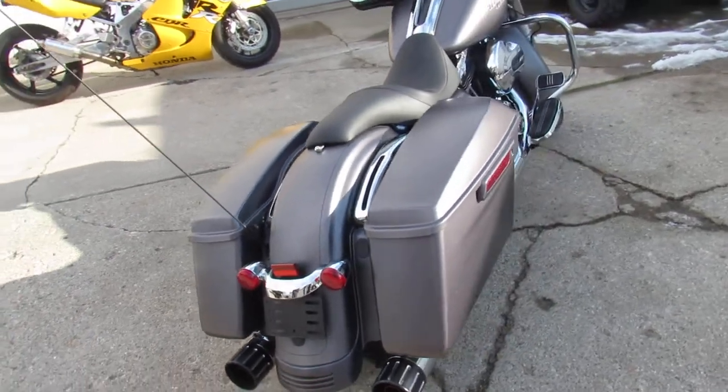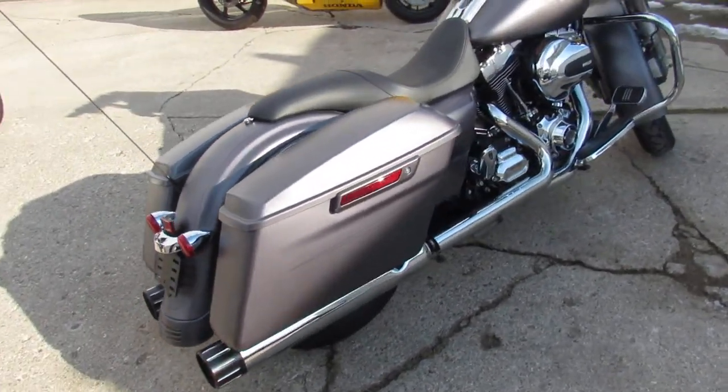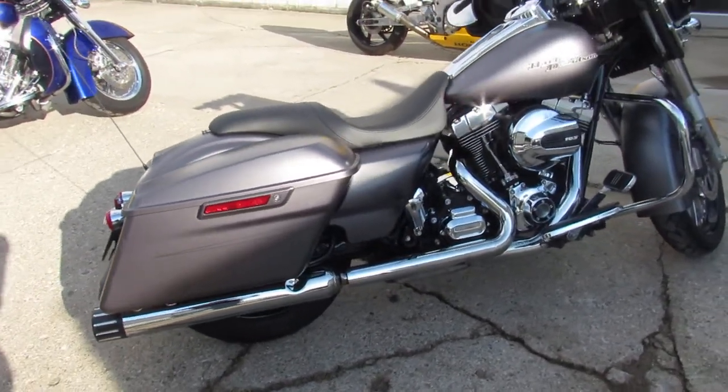Runs strong, all the fluids have been changed. It includes a 6-month warranty, guys. Great bike for the money — you're not going to want to miss it.